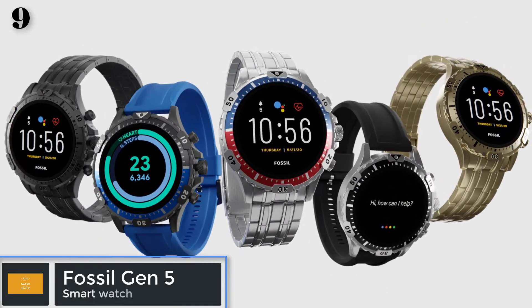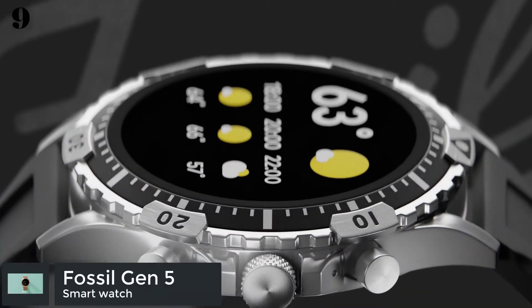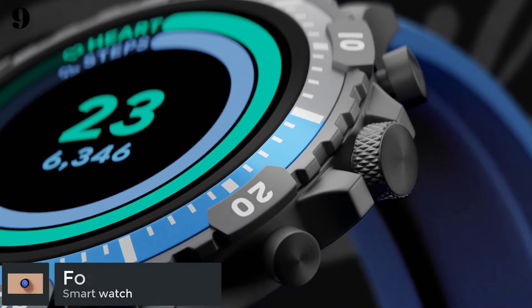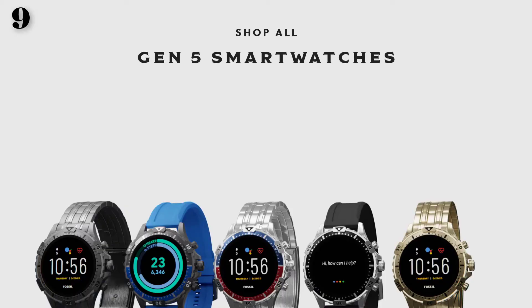Number 9: Fossil Gen 5. This smartwatch not only tells time, date, or sets alarms. It also includes features that easily help maintain your health and make your life better.